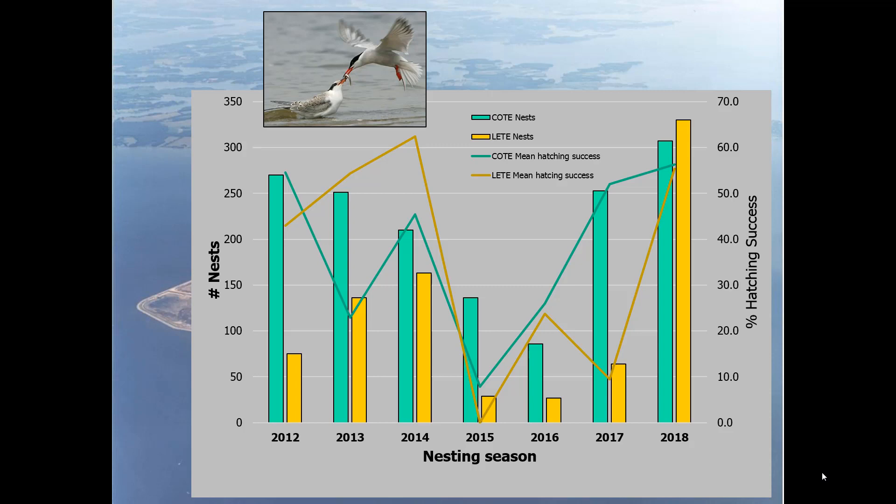Another focal species for us are common terns and least terns. Common terns are shown in green and yellow, least terns in yellow. The graph shows hatching success on the right column and number of nests on the left. Prior to 2015 we had some good hatching success and good numbers, but there was a significant depression in 2015 — I'll keep you in suspense a couple more minutes about what caused that. The numbers are starting to rebound in 2017-2018.